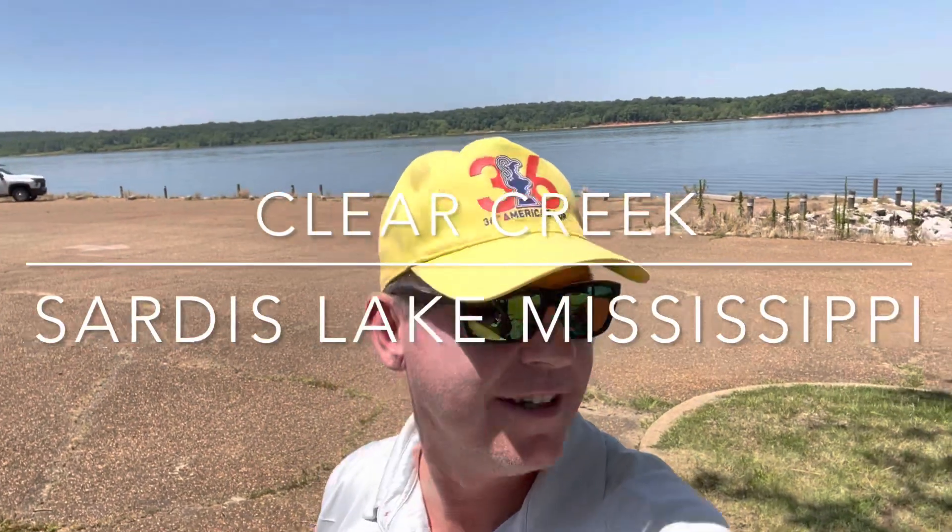Here we are, June 24th, Clear Creek, North Mississippi, just off Sardis Lake.